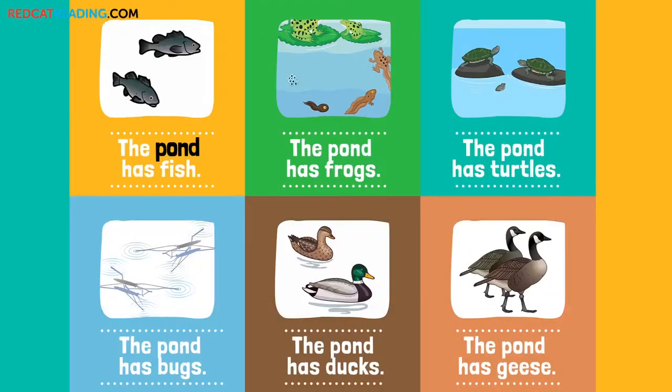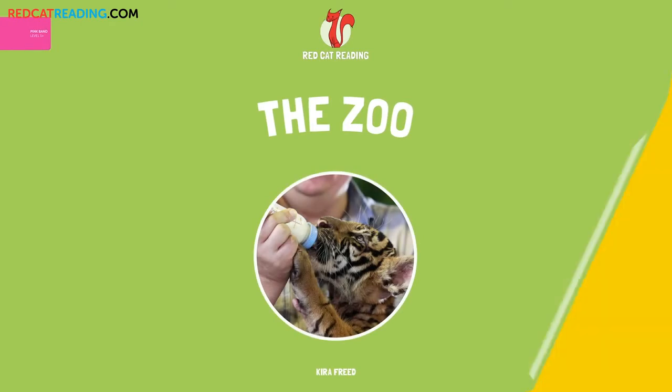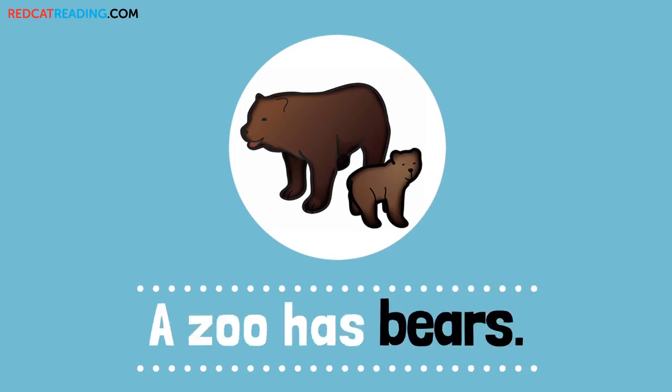The pond has fish, frogs, turtles, bugs, ducks, geese, and animals.